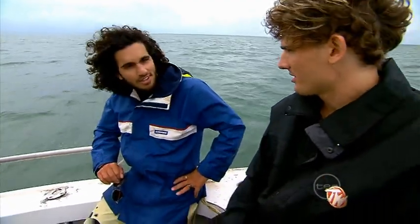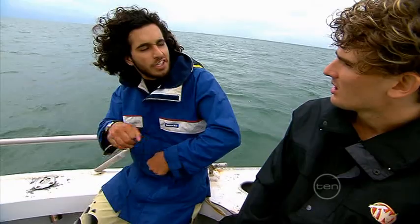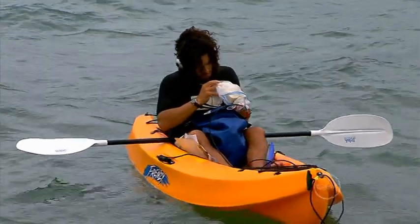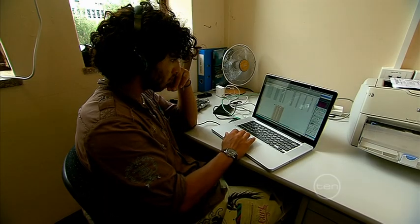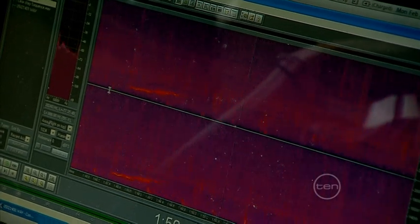So tell us about your tools, Gio. How do you study dugong noises? I have two hydrophones attached to either end of my kayak that I drop in the water. They're attached to a little amplifier and a recording device that I have sat in my lap, and I just press a button and it goes. Then after that I go back to the computer and upload it, and I use a special program to analyse all the acoustics.